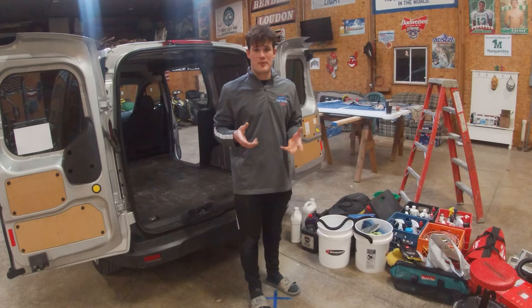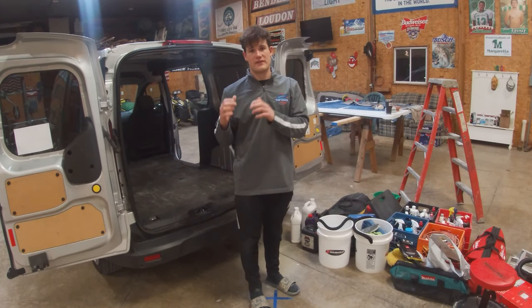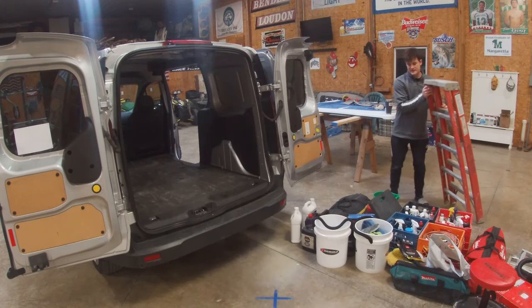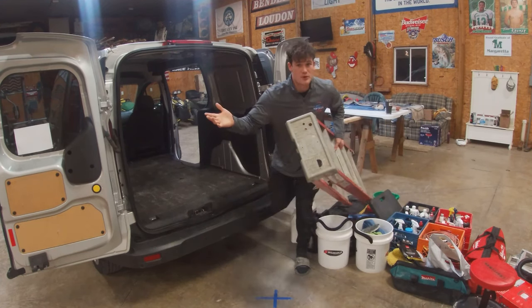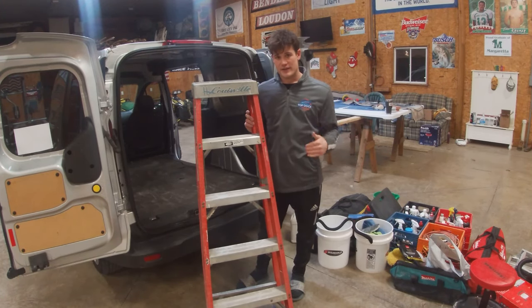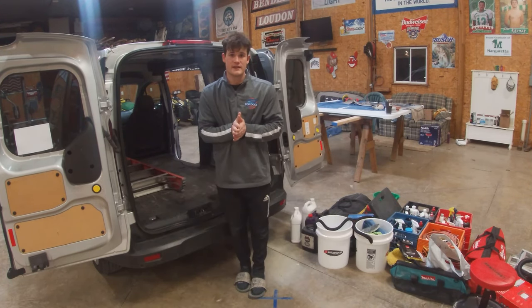I'm going to explain everything I'm bringing with me and then load it into the van. First thing: obviously you'll have to determine what size boats you're working on and decide what size ladder you need. This works great for me — on average I work on a 30 to 35 foot boat. Let's get this ladder loaded.